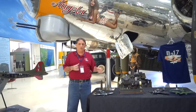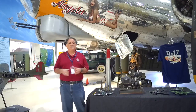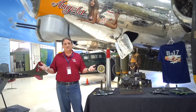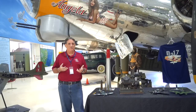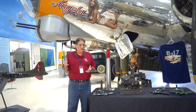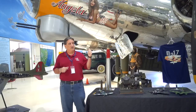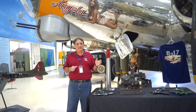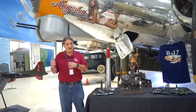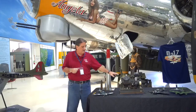In testing, early Norden bombsights could drop within about a 300-foot radius. In actuality when they got into combat, the radius was about 1,200 feet. But when you're dealing with a thousand bombers, within 1,200 feet is pretty good — again, that's at about 21,000 feet. This aircraft with a 6,000-pound bomb load could take about 6,000 pounds of bombs approximately 2,000 miles.